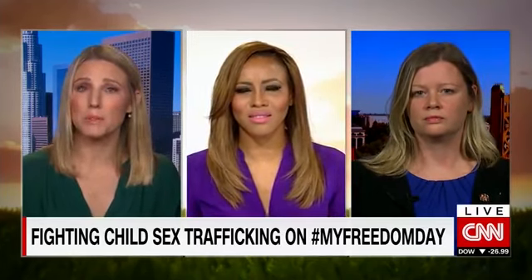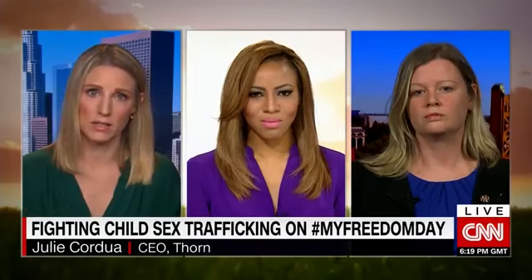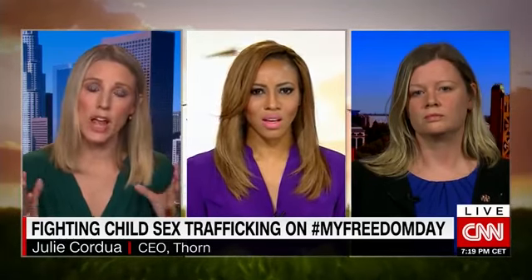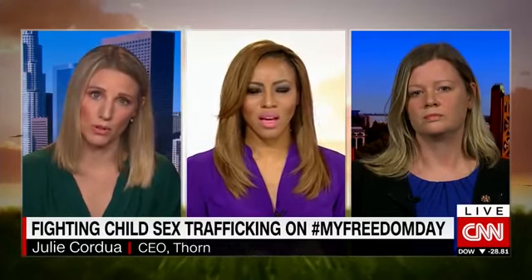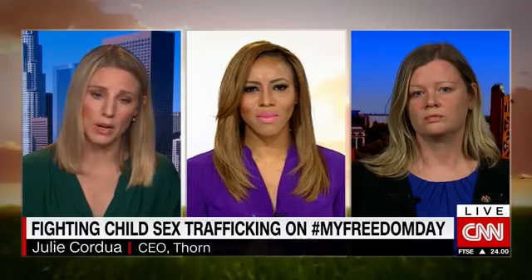We have one sex trafficking investigations tool being used across the country right now in the U.S. In the last 12 months alone, it has helped identify over 6,000 victims of trafficking, a third of which were children. Just as importantly, it reduces investigation time by nearly 60 percent. When you're talking about massive amounts of cases and a limited amount of law enforcement who can work on this, helping them identify more children faster is really important. We're also working with Polaris and the National Human Trafficking Hotline, integrating text messaging.